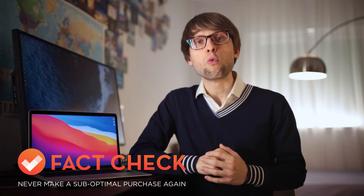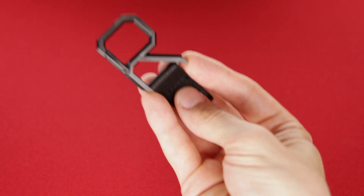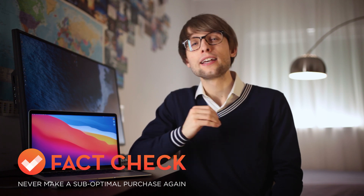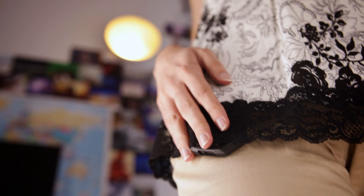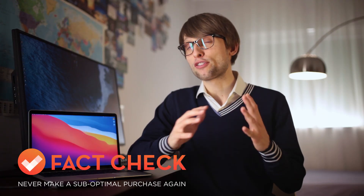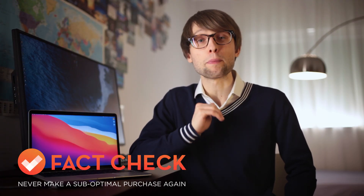So there you have it — hopefully you now know what's the best storage solution for you. If you're interested in other computer-related in-depth, first-principles-based analyses that seek to find the optimal purchase in function of your specific use cases, needs, and preferences, check out the other videos on the channel and subscribe for future videos. But for now, dear intellectuals, thanks for watching, and never make a suboptimal purchase again!